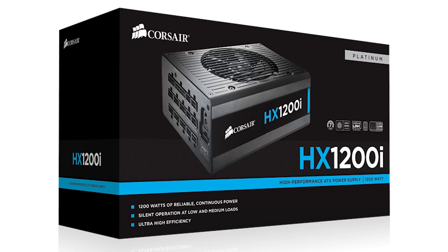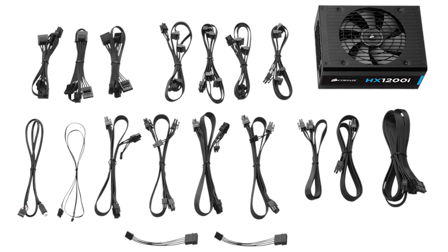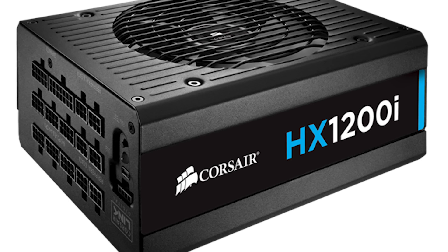The Corsair HX1200i power supply delivers 80 Plus Platinum efficiency for quiet, efficient power, with Corsair Link Digital and Advanced Monitoring and Control. Click now to learn more.